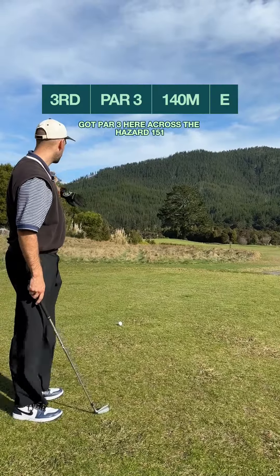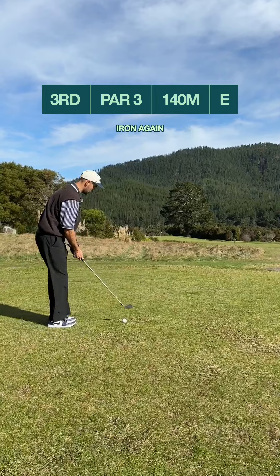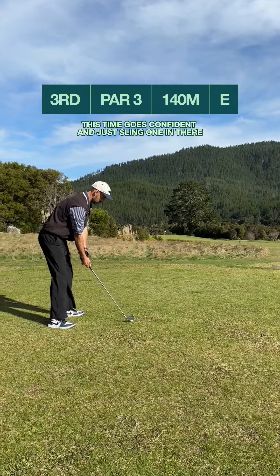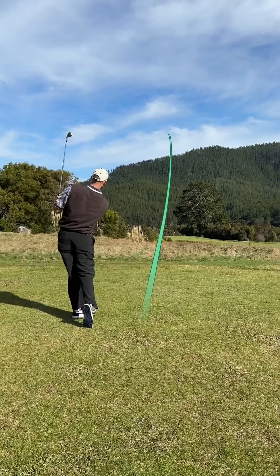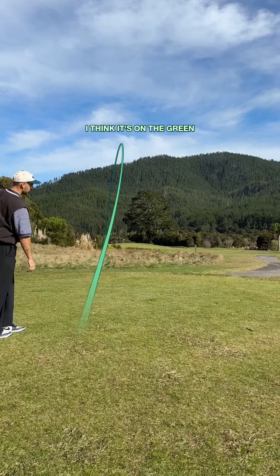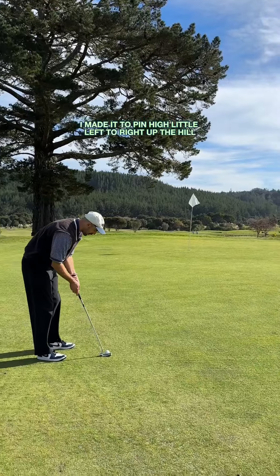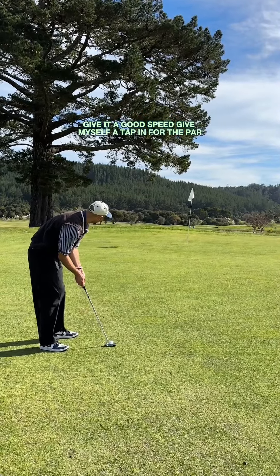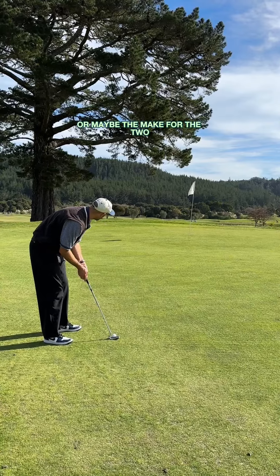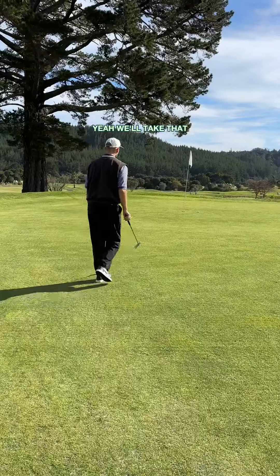Par 3 here, across the hazard — 151 meters with a big crosswind. Going to go seven iron again, this time go confident and just sling one in there. Sit down — I think it's on the green, just left side, pin high. A little left to right up the hill. Give it a good speed — give myself a tap in for par, or maybe make it for the two.